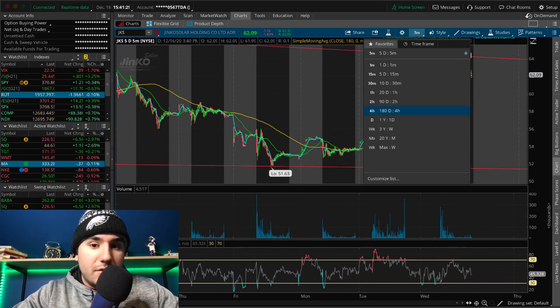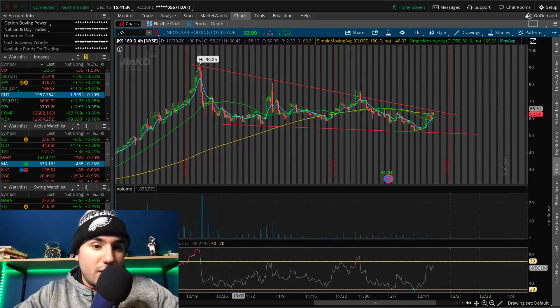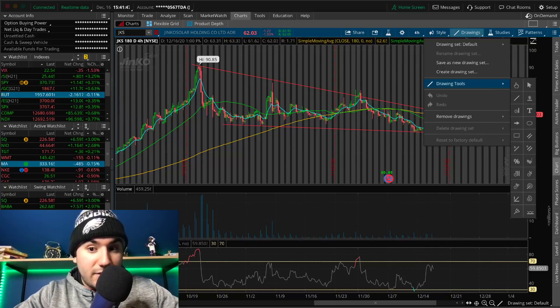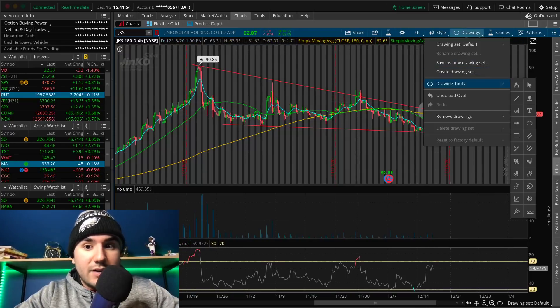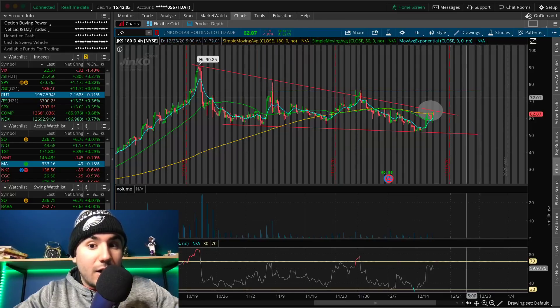On the four-hour chart you can clearly see we're in a wedge or channel pattern, and we're at the resistance of this pattern. We're also at the 180 SMA on the four-hour chart — so this could be a sell spot. But if the bulls are able to break out of $64 to $65 into the mid-60s, I think JKS in the short term has breakout potential, maybe back up to the 70s or 75.